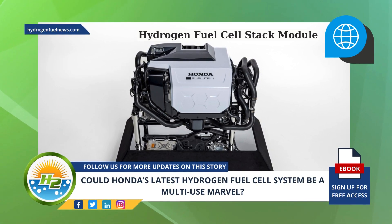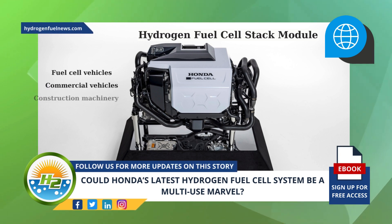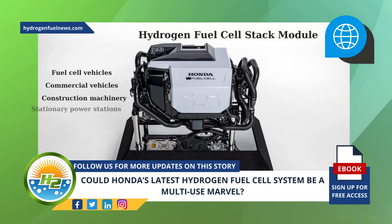Not only can this next-generation hydrogen fuel cell system be included within fuel cell vehicles, but it can also reportedly be used in commercial vehicles, construction machinery, and even in stationary power stations.